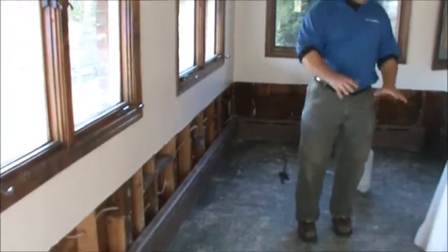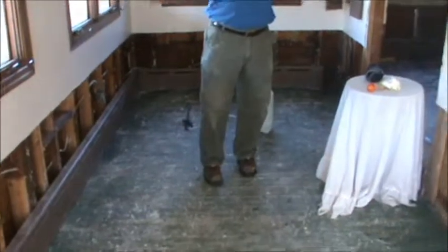Again, you can see here the sheetrock is removed. Flooring is completely out of the residence. Our final step for the remediation is going to be to apply a mildewcide to all the areas that took water. That'll kill the mold and keep the mold from coming back. We'll show you a little of the mildewcide application in just a minute.